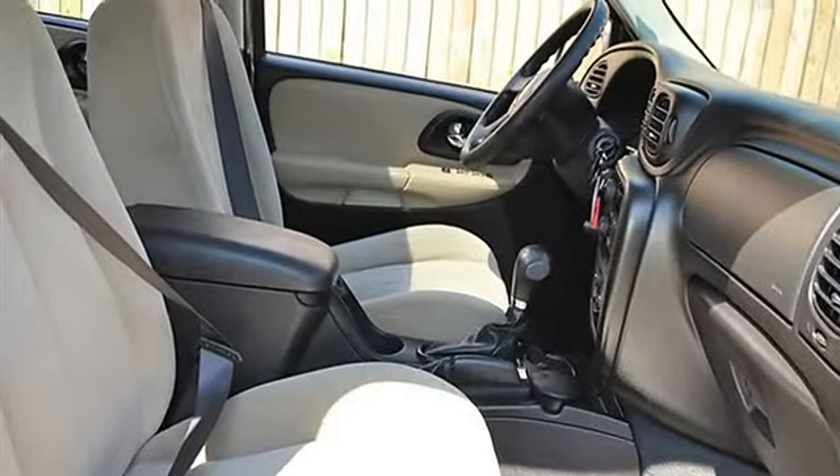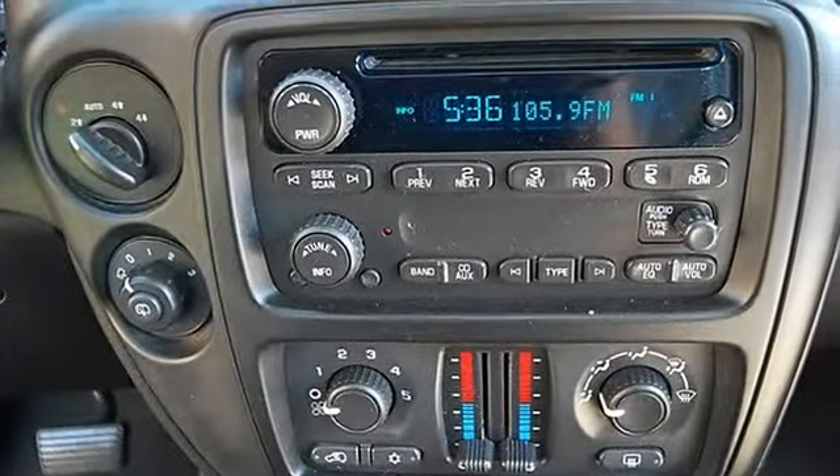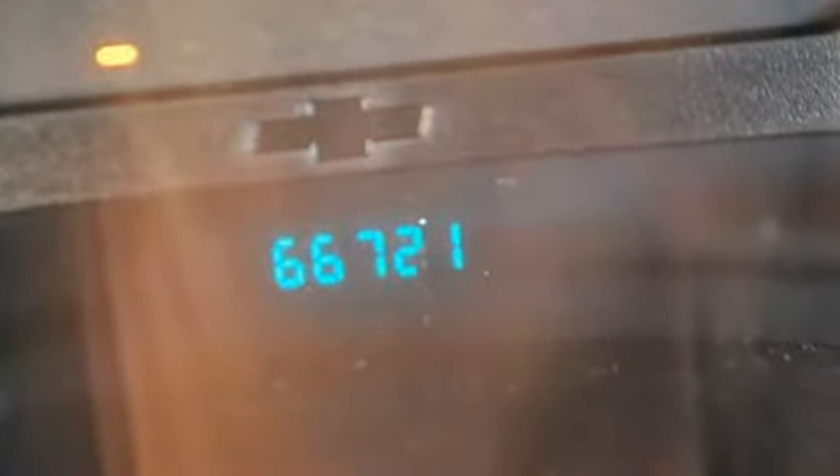Driver lumbar, pass-through rear seat, additional rear seat, adjustable steering wheel, vehicle anti-theft system, power door locks, power windows, telematics, cruise control.